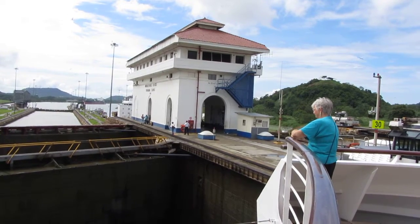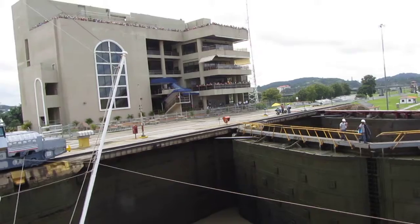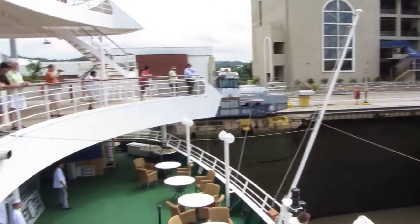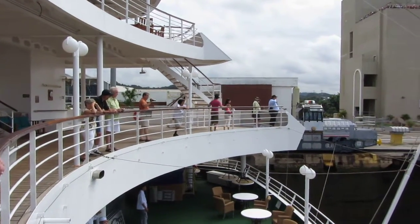And there is another nice view of the Miraflores Locks control house. Over here, looking back at the visitors center, and as we pan around, not too many people out here on deck 7 aft.